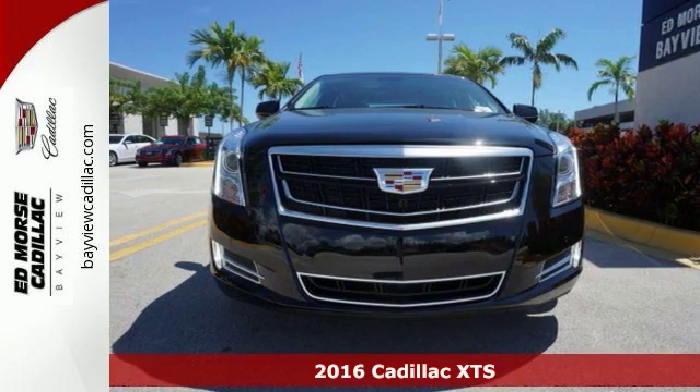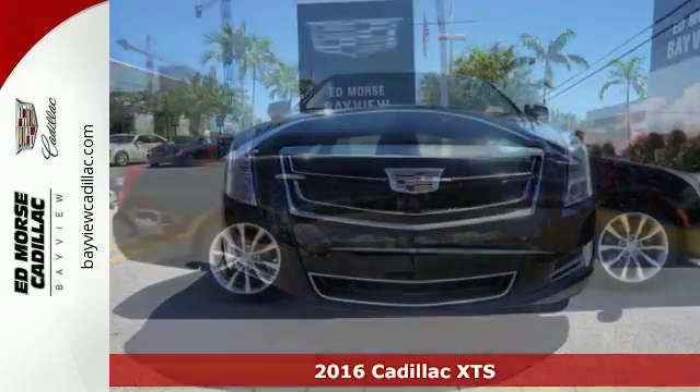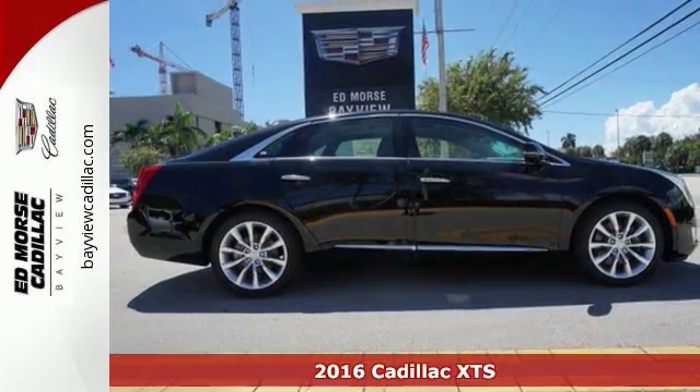Here's a 2016 Cadillac XTS. To lead, you have to do everything well. Welcome to the front of the pack.